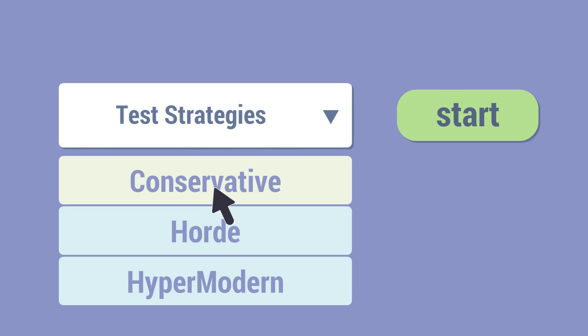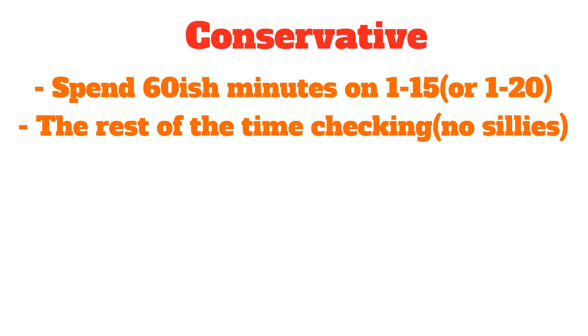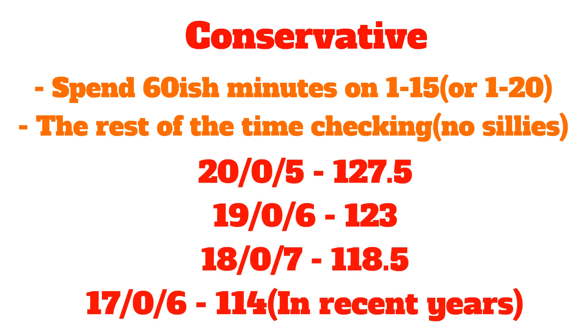Let's look at test taking strategy number two: conservative. In this strategy, you're trying to basically remove all risks. You spend about 60 minutes on problems 1–15, or 1–20 if you're looking for JMO qualification. The rest of the time you spend checking, with basically no silly mistakes. Sometimes people try to get one or two problems at the end, but most of the time you're just checking. Silly mistakes are very important to avoid because they'll make or break your score.